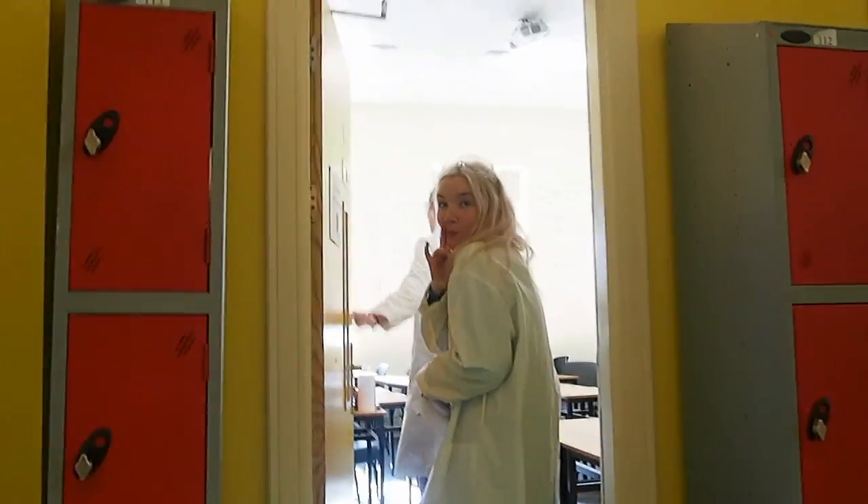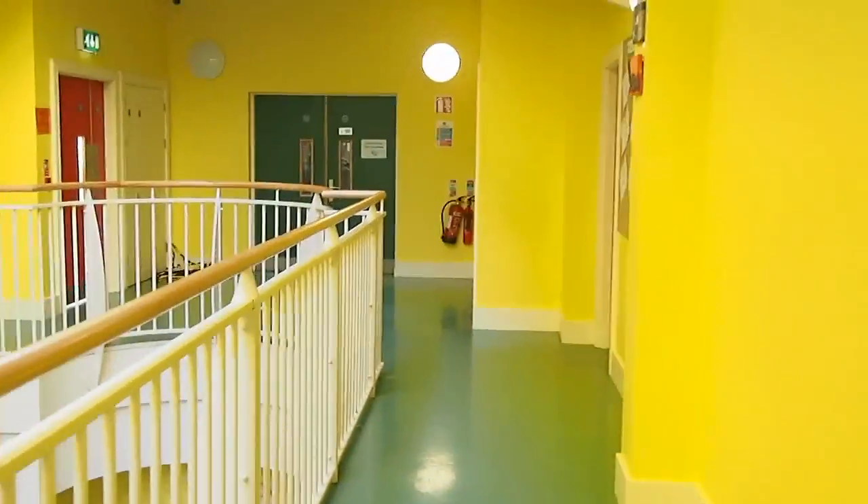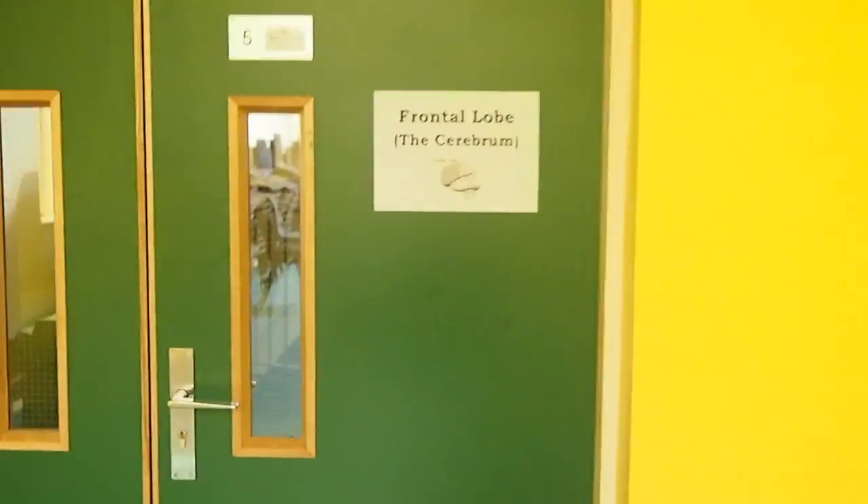Welcome to the Tour of the Brain. Today we're having two of our best scientists show us around. Every room has a function, a part to play, and this first room is very important.